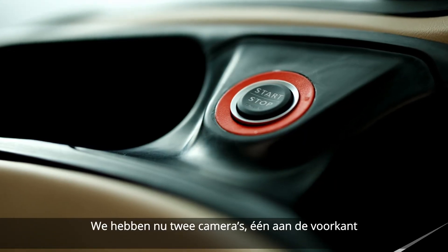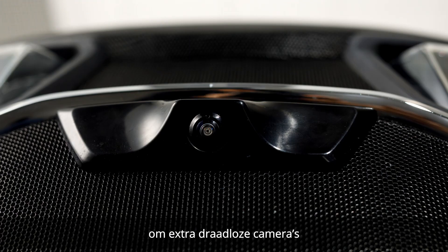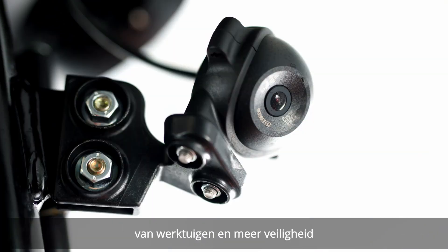We now have two cameras — one at the front, one at the back — and in addition, a wireless camera option, to make attachment of implements easier and improving safety.